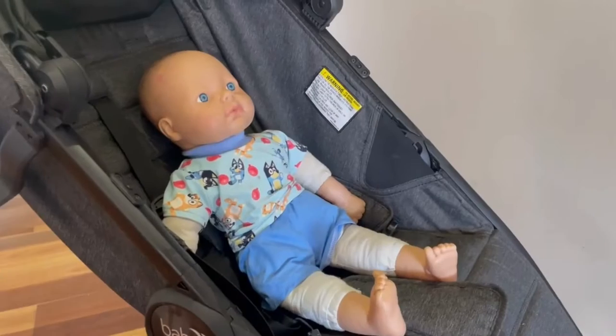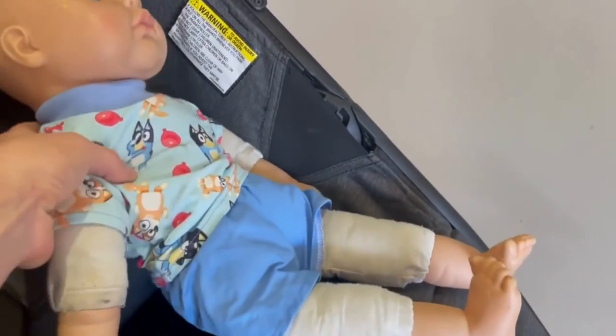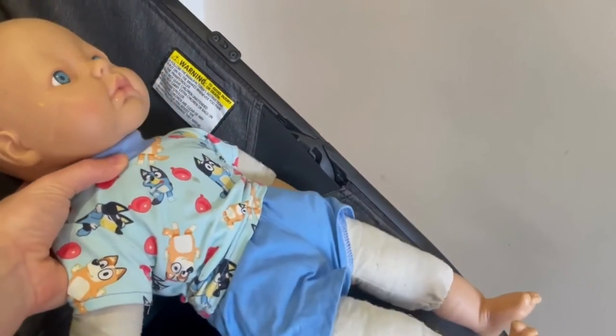A lie-flat seat means that a pram is suitable to use straight from birth. Basically the position in a lie-flat seat means that babies can get all the oxygen that they need. If your baby is inclined, the amount of oxygen that reaches their bloodstream becomes lower. Lying flat is also better for healthy spine and hip development at this young age.